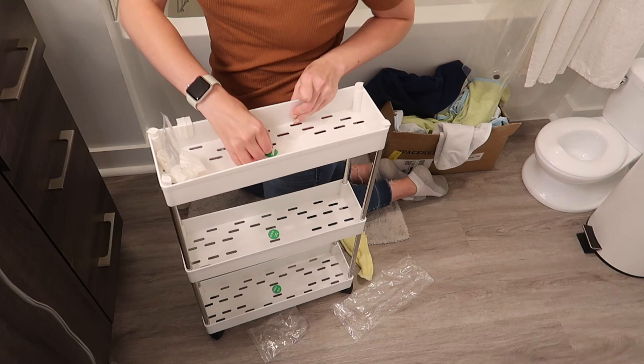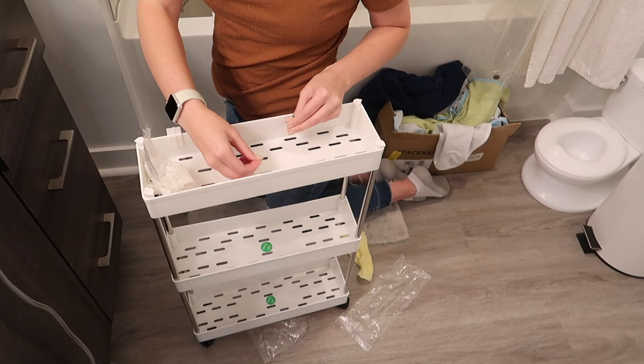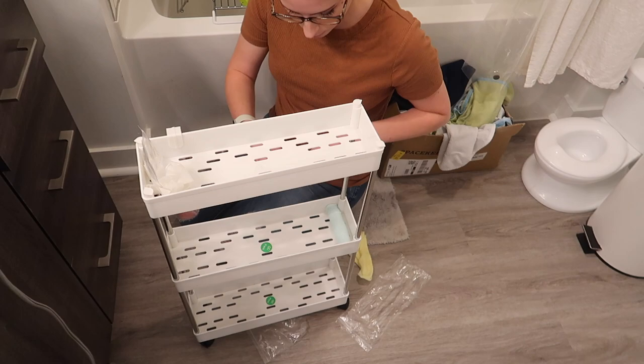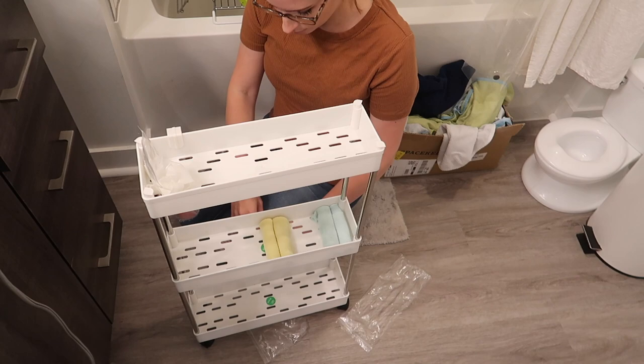This rolling three-tier organizer is probably my favorite thing to come out of this video. I was keeping all of the washcloths I used when Carson was in the bath just thrown in a bucket in the corner. I really wanted something that I could store his bath-related products and then just a few odds and ends. This thing is just perfect — I purchased it for $21 on Amazon and it was worth every penny. It's available in a few different sizes: you could get one with only two tiers, or one with four tiers if you need that many.